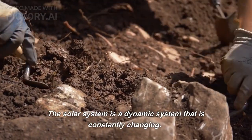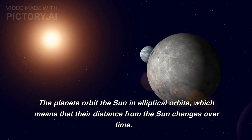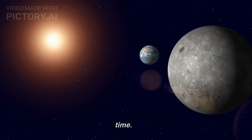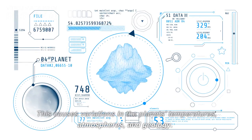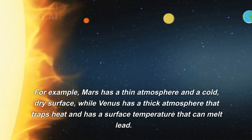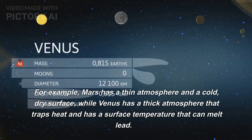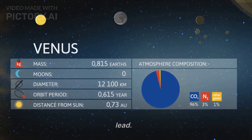The solar system is a dynamic system that is constantly changing. The planets orbit the sun in elliptical orbits, which means that their distance from the sun changes over time. This causes variations in the planets' temperatures, atmospheres, and geology. For example, Mars has a thin atmosphere and a cold, dry surface, while Venus has a thick atmosphere that traps heat and has a surface temperature that can melt lead.